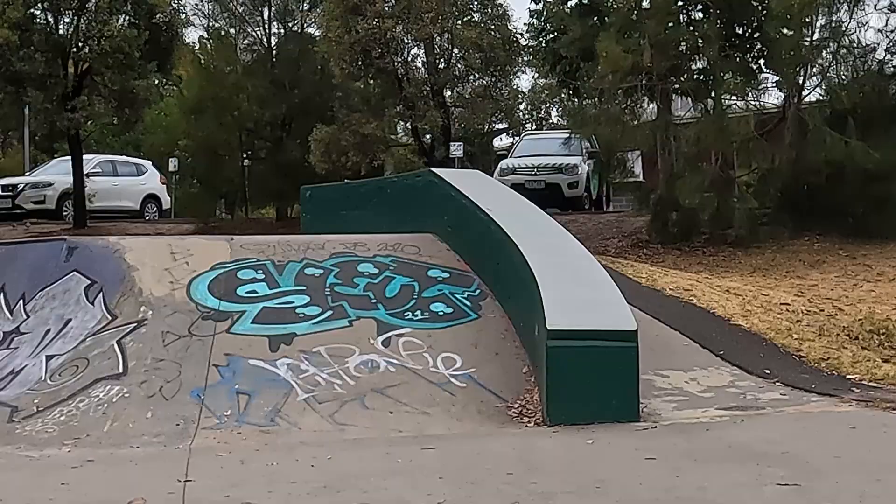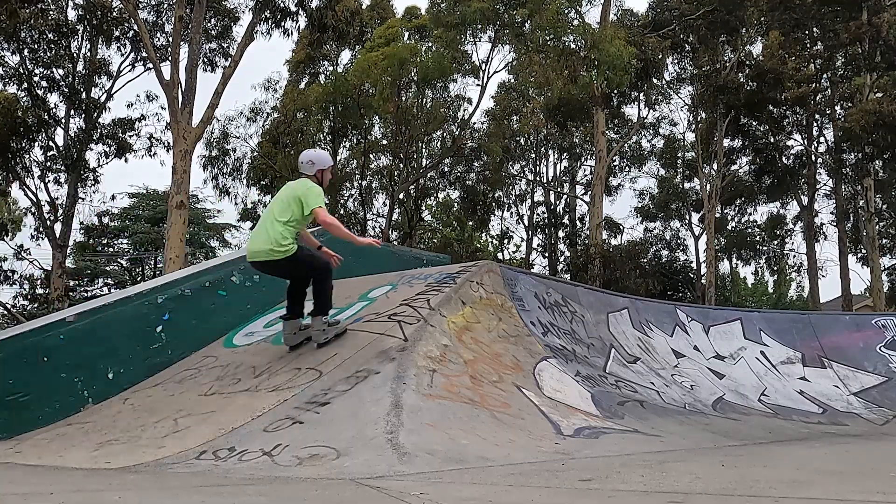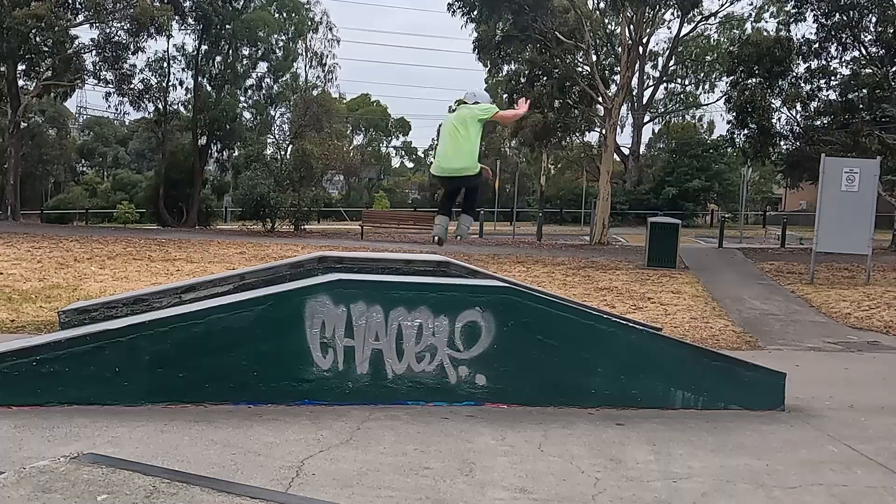This park is ledge city and has them on both sides, which is always good. The big curved ledges are something unique to this park and it was very exciting.